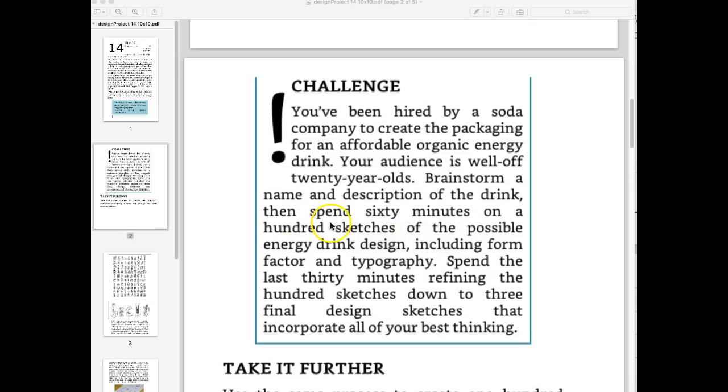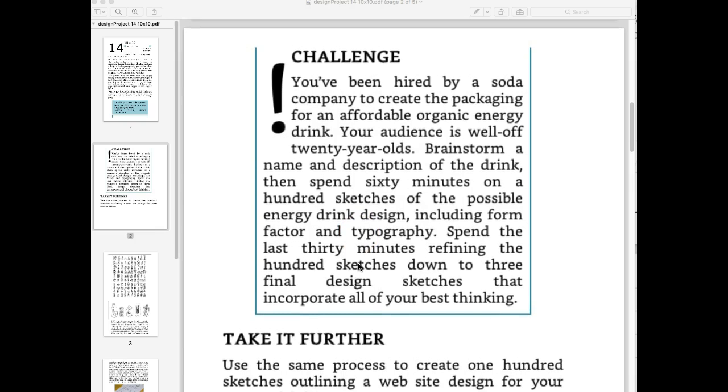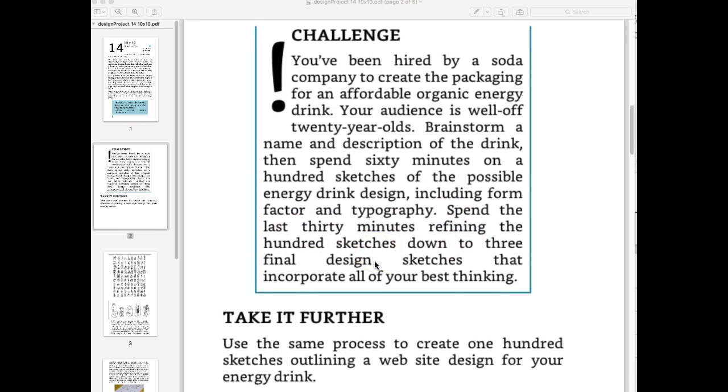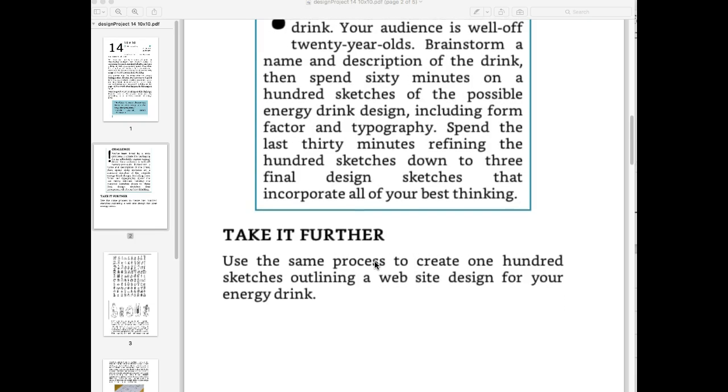You're going to spend 60 minutes — an hour — trying to draw out 100 sketches of the design. In doing this, we'll even work a little bit on the font you'll use. Then in the last 30 minutes, we'll get down to just three of your favorite designs. This will be an unusual task — you're not used to thinking about anything for this long.